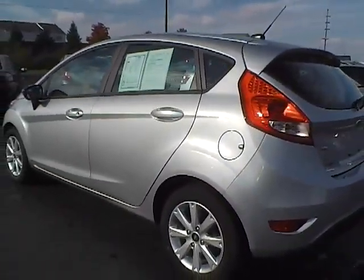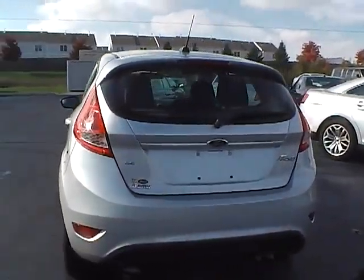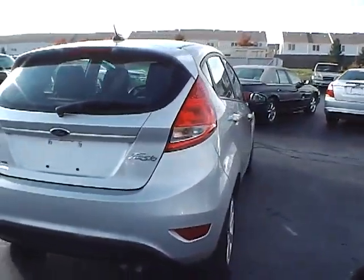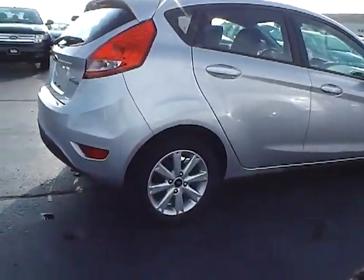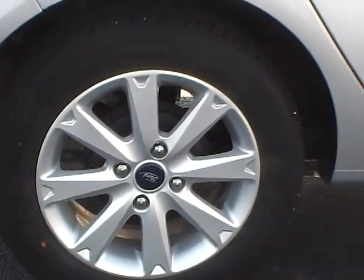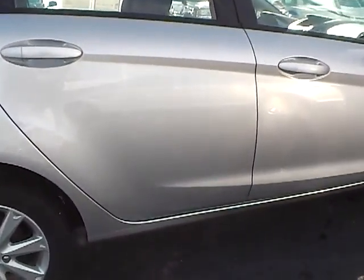Around the back of the vehicle, you can see the rear window wiper. Rear passenger alloy is also in excellent condition — no curb rash or scratches. Rear side of the vehicle has no dings, dents, or blemishes.